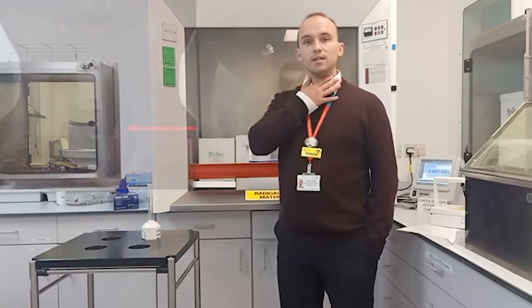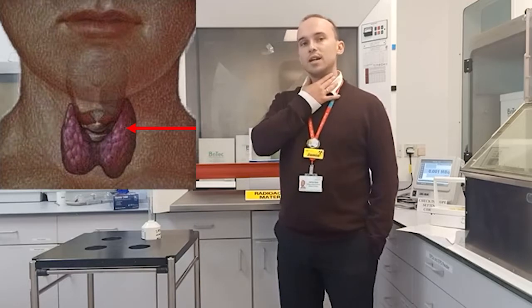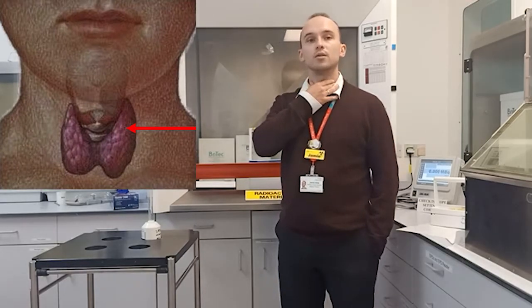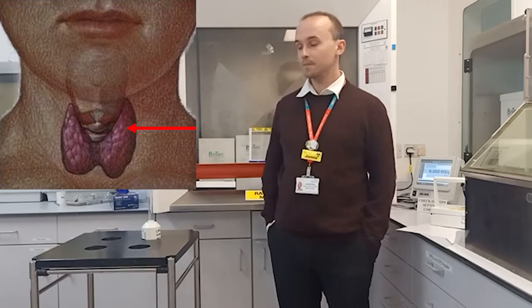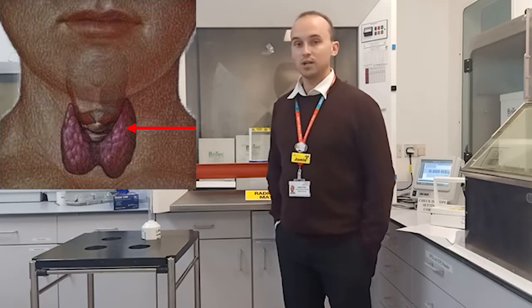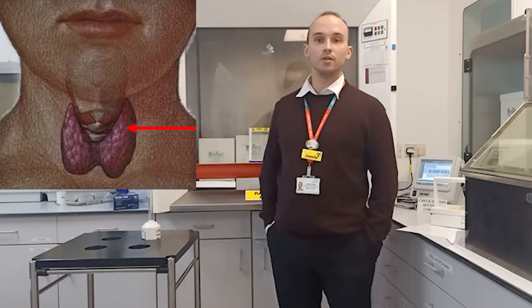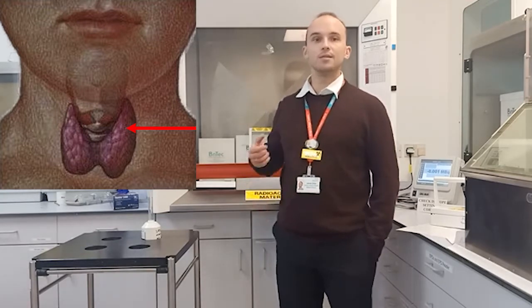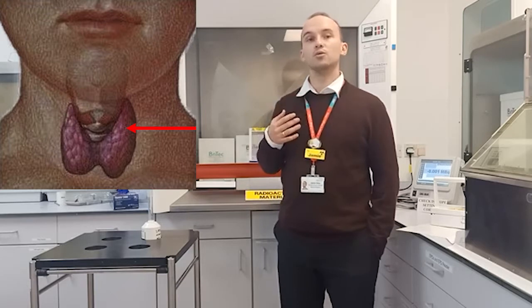The thyroid is a small butterfly-shaped gland in your neck that produces hormones and helps control your metabolism. The patients that we see have cancer of the thyroid. Before getting into our department, most patients will have a thyroidectomy — they'll have their thyroid removed.